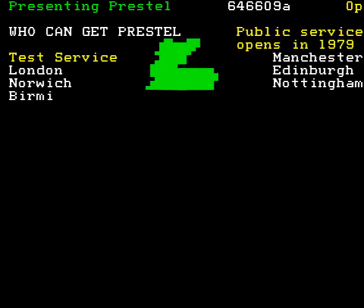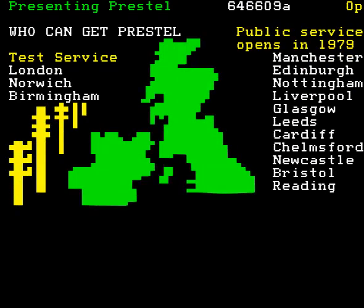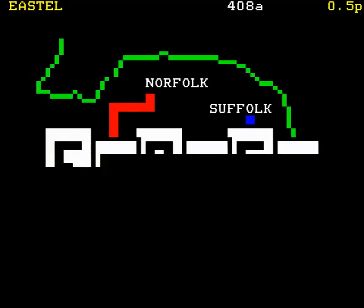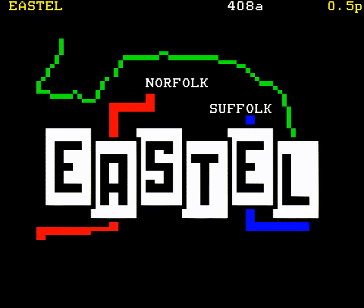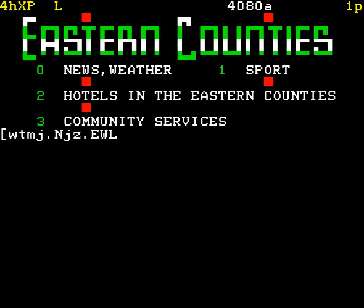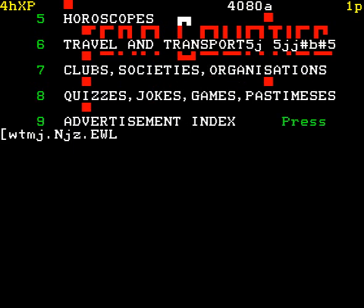So, who can get Prestel right now? Well, at the moment there's a test service, with 1,500 sets at home and work in London, Norwich and Birmingham. In 1979, Prestel goes public in a dozen centres — Manchester, Edinburgh, Liverpool, Nottingham, as you can see. A nice thing about Prestel — it's not all based in London. One of the liveliest information providers is in Norwich, East Hill. They publish a range of information for people who live and work in East Anglia, and also for someone in Glasgow who is travelling to East Anglia.